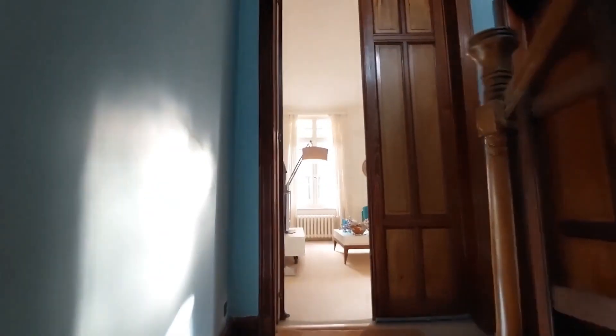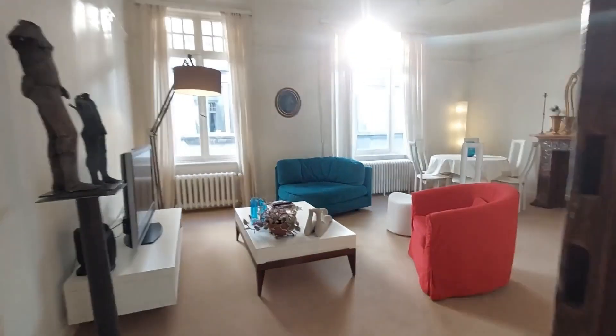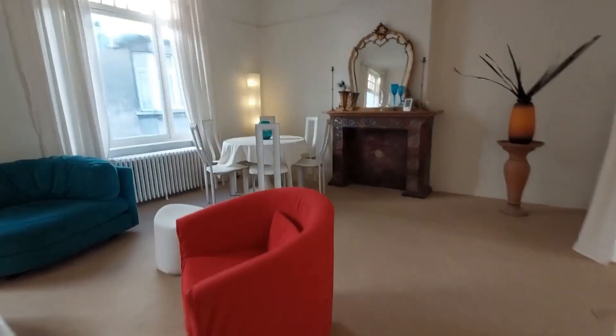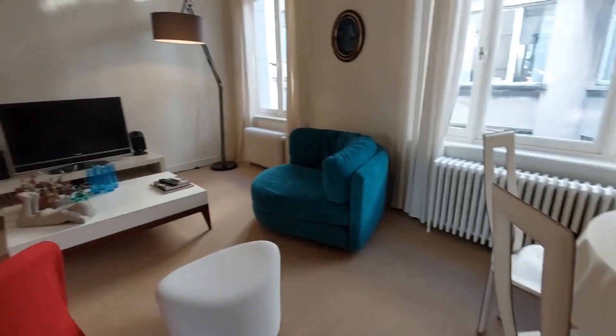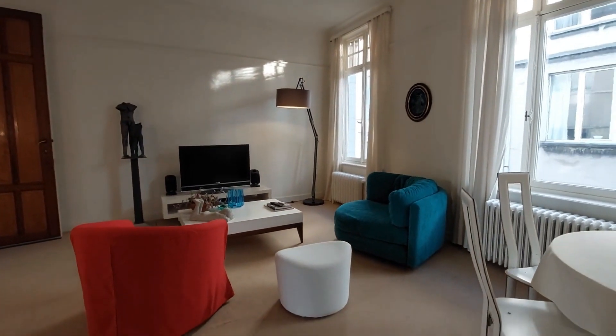Hey guys, Dario here from Spada Home. We're about to show you a one-bedroom apartment. We just came in from the staircase and right here you have a very nice living room. There's the seating area and the dining area on this side. This is the seating with the two armchairs.